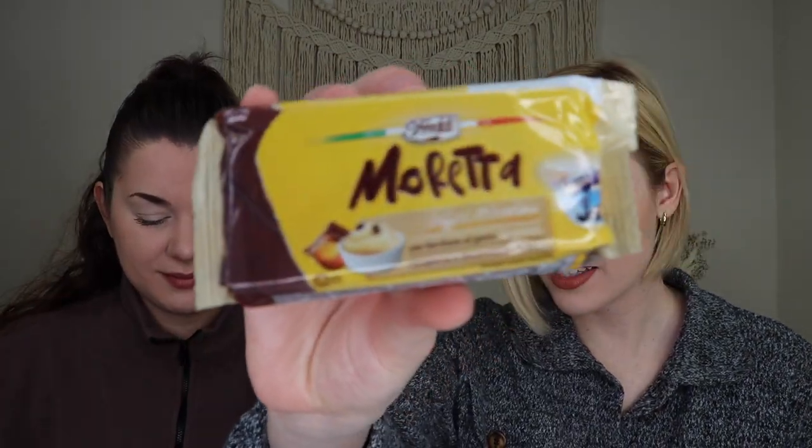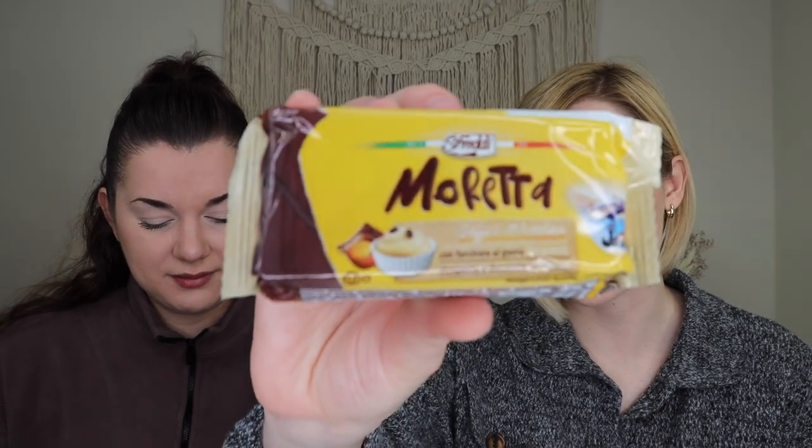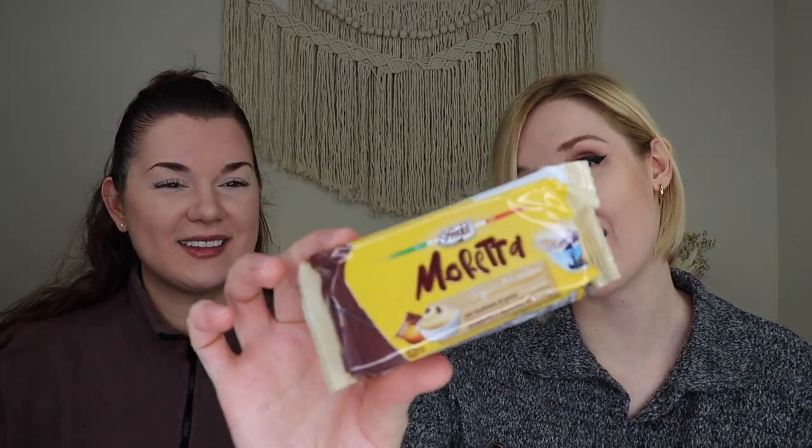Up next we have a similar pre-packaged bakery item — a chocolate tiramisu cream cake. I'm a big tiramisu fan. Very Italian obviously, and I personally love these little pastry items. Really excited to try that.